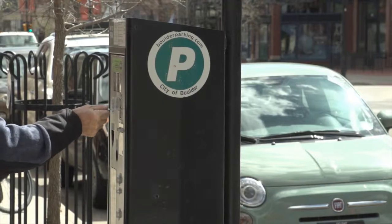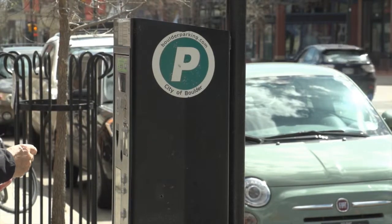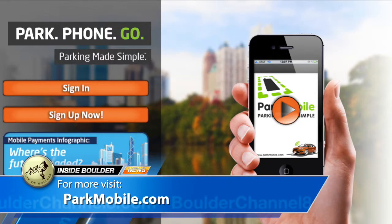The City of Boulder has partnered with Park Mobile to provide a new convenient way to pay for parking. Instead of going to a kiosk, waiting for a ticket, and placing it on the dash, you can use an app on your cell phone to pay for parking. Park Enforcement Officers have software provided by Park Mobile that allows them to scan license plates and know who's paid by phone.